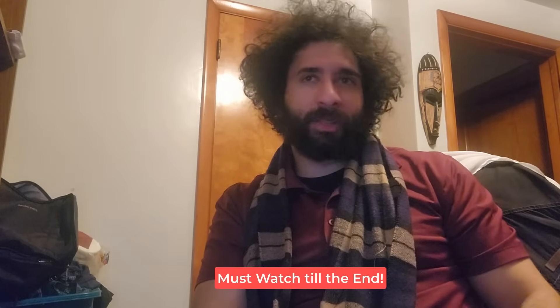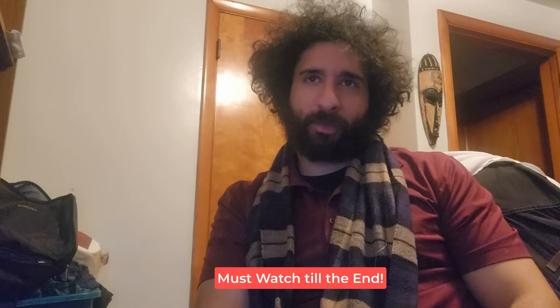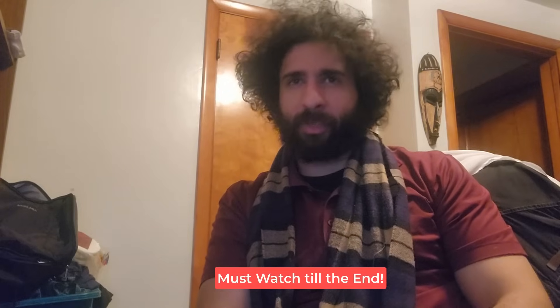Hey guys, my name's John and I'm going to tell you everything you need to know before buying the Fitspresso Weight Loss Supplement and two really important alerts you need to know before buying this product. Make sure to stick till the end of the video because I'll start with a really important alert about the Fitspresso Supplement, then get straight into the benefits, its ingredients, whether it's safe to consume, the side effects, and my final thoughts about this product.